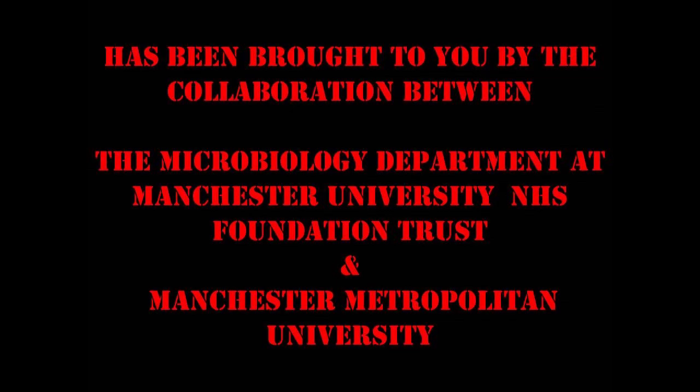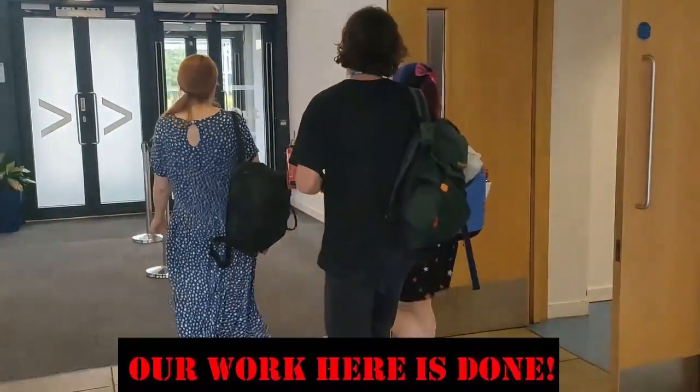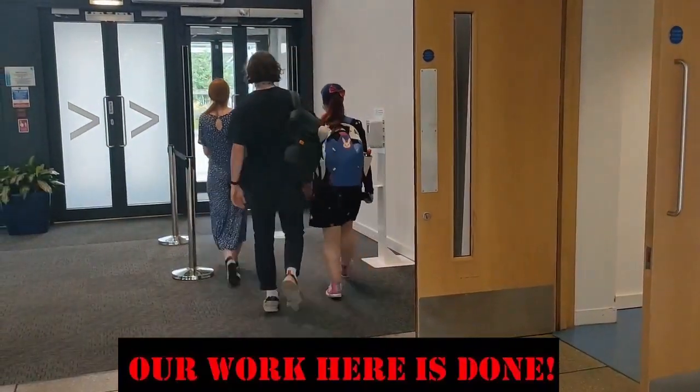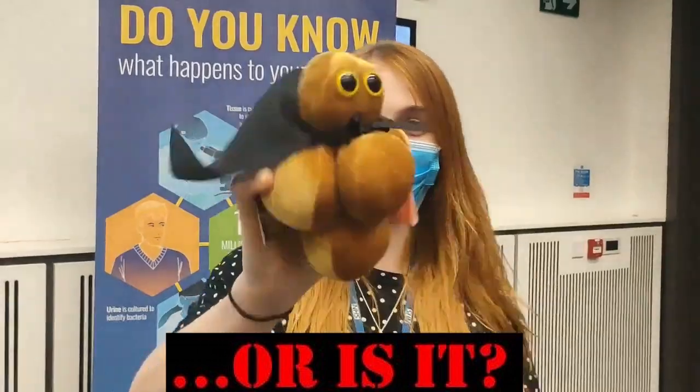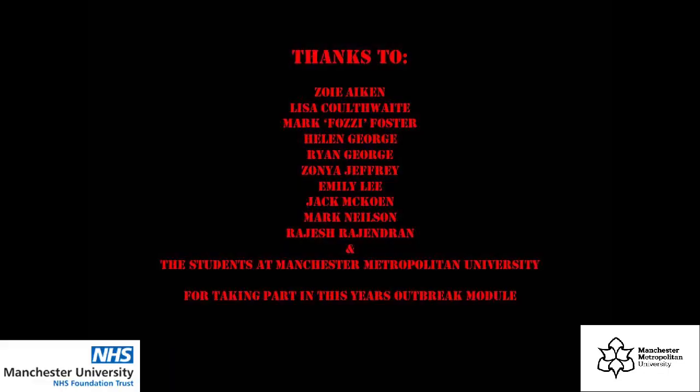Your students deserve the best because behind every test is a biomedical scientist. The Outbreak Module — coming soon to a university laboratory near you.